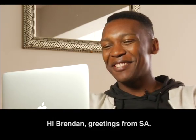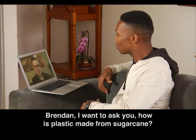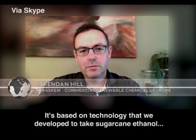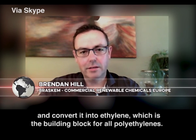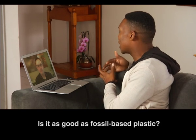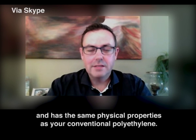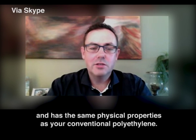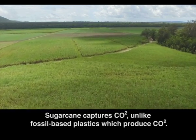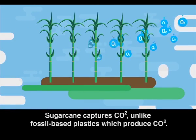Hi Brandon, greetings here from South Africa. Brandon, I want to ask you — how is plastic made from sugarcane? Based on technology that we developed to take sugarcane ethanol and convert it into ethylene, which is the building block for all polyethylenes. So, is it as good as fossil-based plastic? Our material is considered a drop-in material and has the same physical properties as your conventional polyethylene. But it's not the same — it's better. Sugarcane captures CO2, unlike fossil-based plastics which produce CO2.